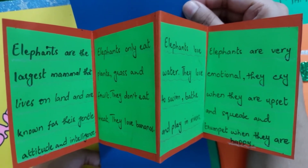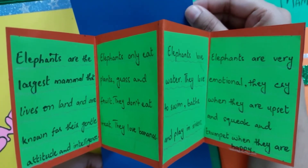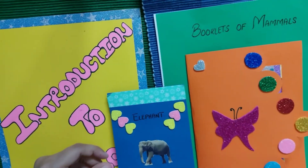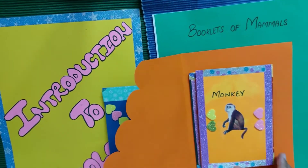Elephants are very emotional — they cry when they are upset, and squeak and trumpet when they are happy.